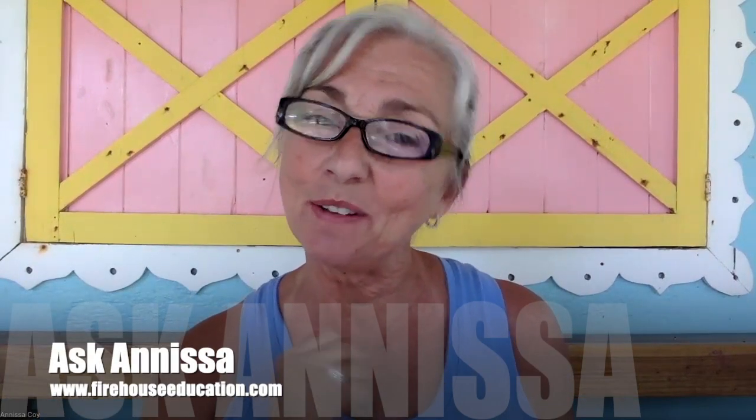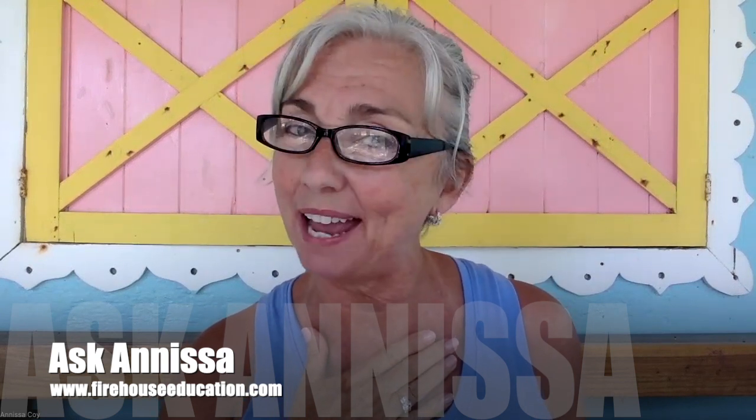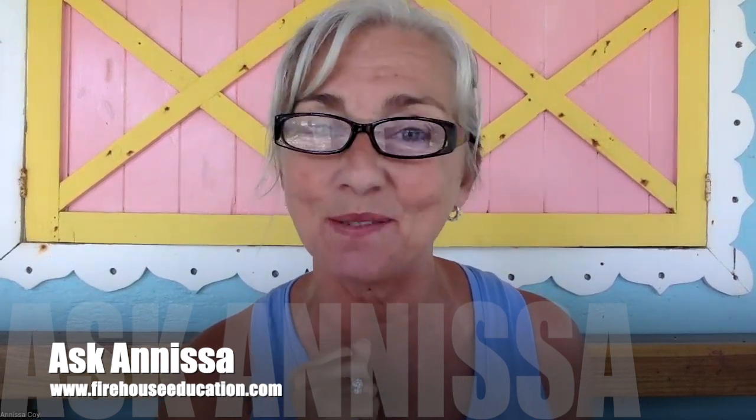Hey, Anissa Coy here with Firehouse Education, and you guessed it, this week's Ask Anissa video column. Before we jump into the question, I do want to thank you all so very much for sending me all of the emails, and I'm sorry that I'm a little behind in answering them. Be sure and subscribe to the YouTube channel and keep a watch out because you never know when your video is going to pop up on Ask Anissa.